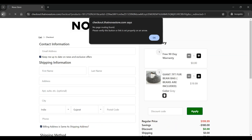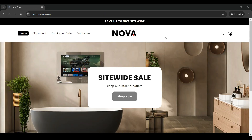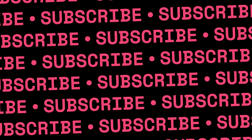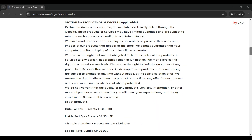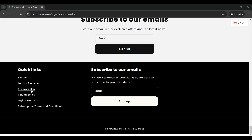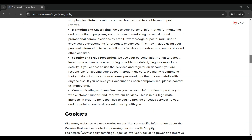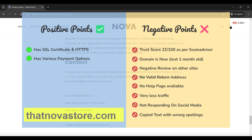Now let us discuss a few other parameters to identify whether thatnovastore.com is a legit site or a scam. The trust score of this website is 21 out of 100 according to ScamAdvisor, which is very low, suspecting the legitimacy of this site. The domain age of this website is also quite young, meaning it was registered one month before the date of recording of this video. If we compare the negatives versus the positive points of thatnovastore.com, there are many negative points as compared to the positive points, as seen on the screen now.